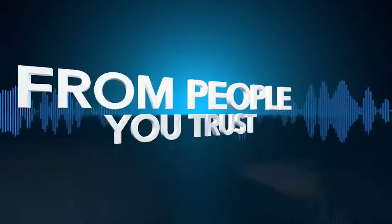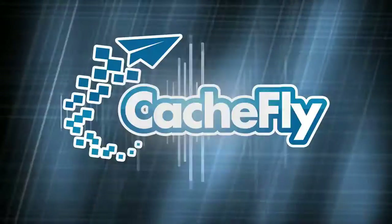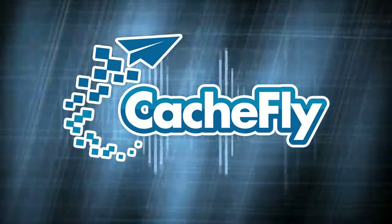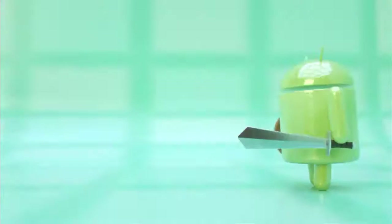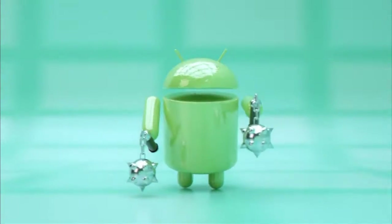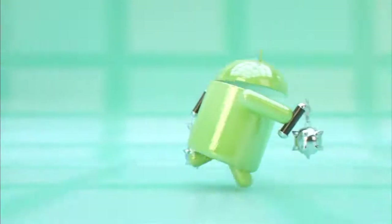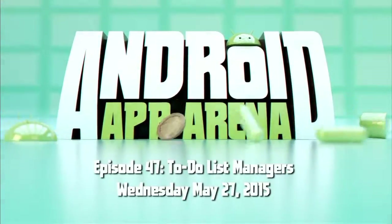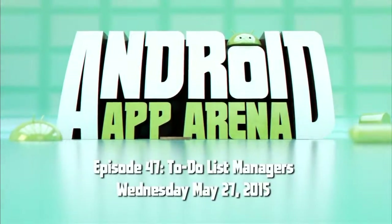Netcasts you love from people you trust. This is TWiT. Bandwidth for Android App Arena is provided by CacheFly at cachefly.com. This is Android App Arena episode 47, for Wednesday May 27th, 2015: To-Do List Managers.